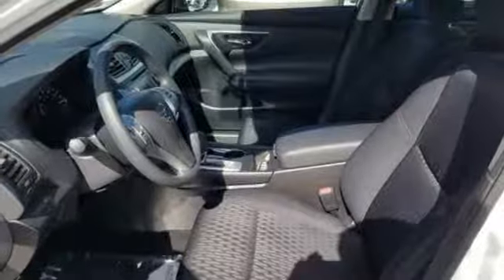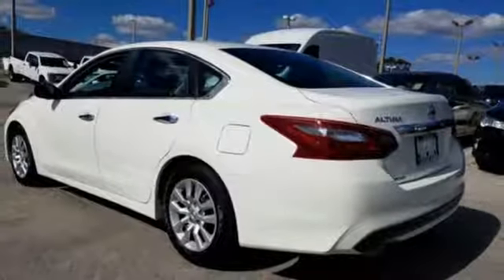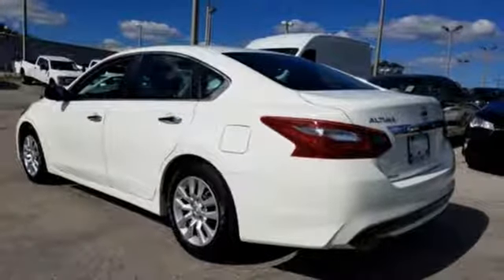Active grille shutters, gas pressurized shocks, and continuously variable automatic transmission.